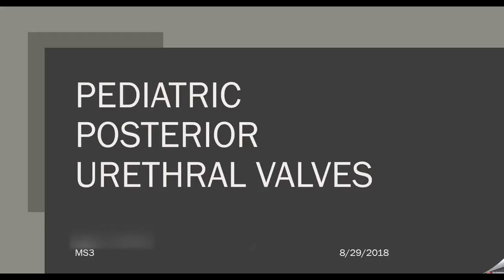Good morning. My name is Chris and I'm going to be doing another presentation that I had to give for my urology subspecialty in surgery. What I decided to present on was pediatric posterior urethral valves.